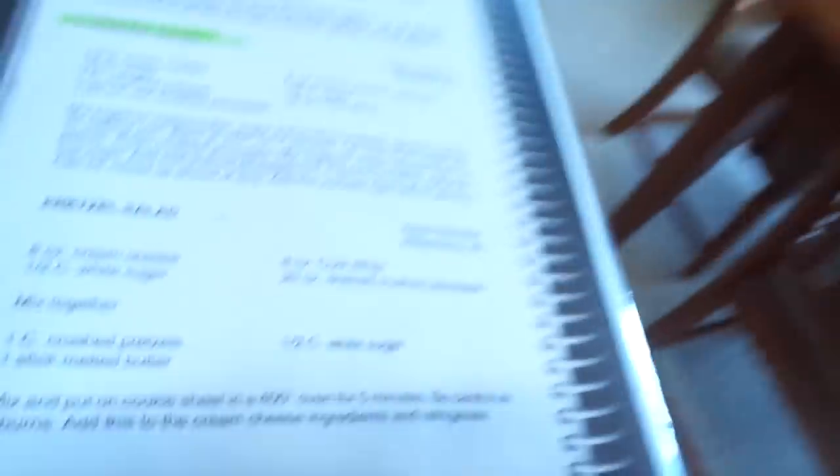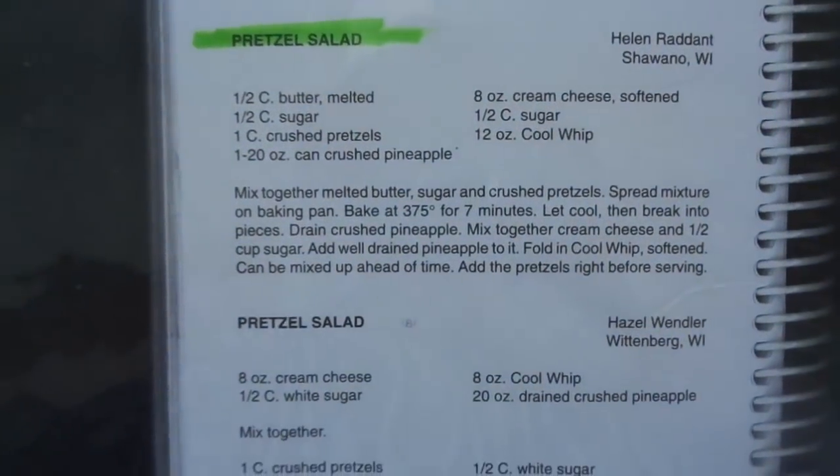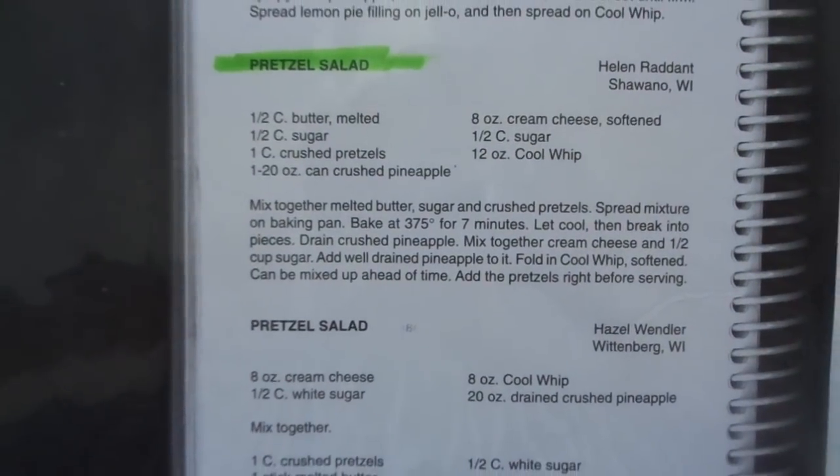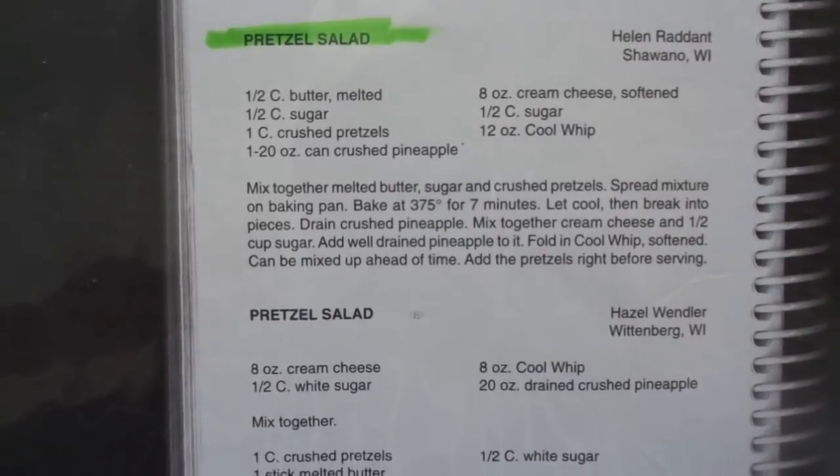Here's the recipe right here in case you're curious. It's always a crowd pleaser — my friend Kim always makes this and brings it to potluck food for work and it's always a huge hit. You let the pretzels cool and then you break them up into pieces and fold those in just before you're going to serve it, so I'll fold them in tomorrow just before we leave.